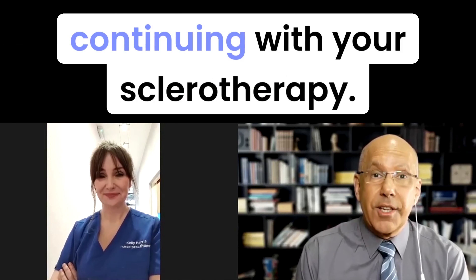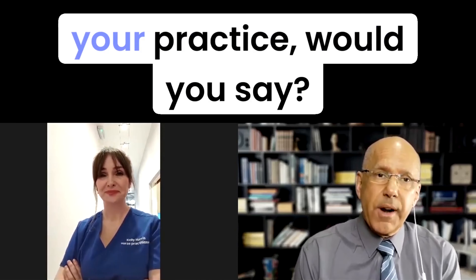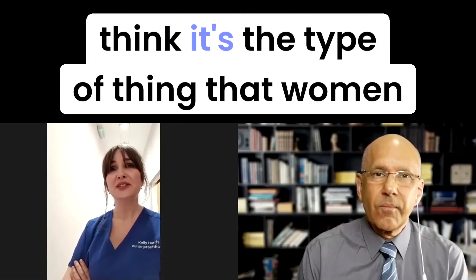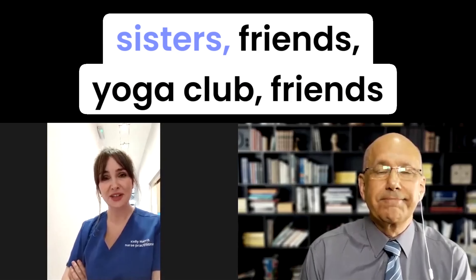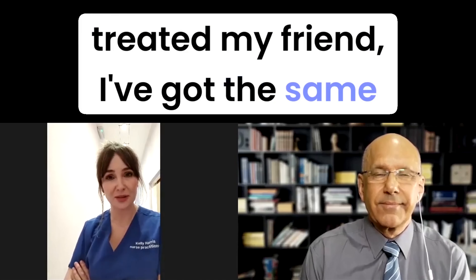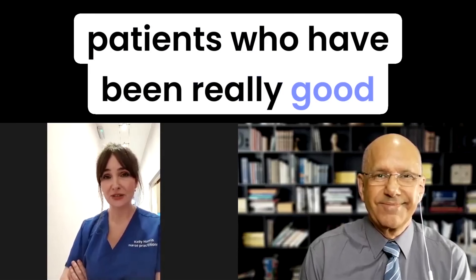And let's hear what Kelly Harris had to say. 'I'm really pleased to hear that you're continuing with your sclerotherapy and it now forms quite a significant part of your practice — would you say?' 'Yes indeed. I've got a real steady flow of patients without having to advertise too much. It seems to have grown organically. It's the type of thing that women will talk about readily — more so than even their facial cosmetic procedures. I get mums, aunties, sisters, friends, yoga club friends coming in saying they've heard about my treatments. Didn't realize there was something they could do about this. So I've got a steady flow of patients who are having really good results.'